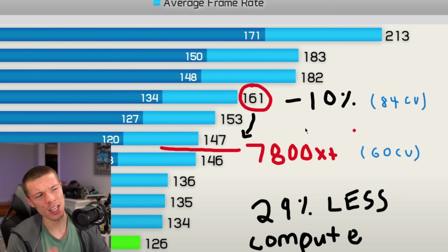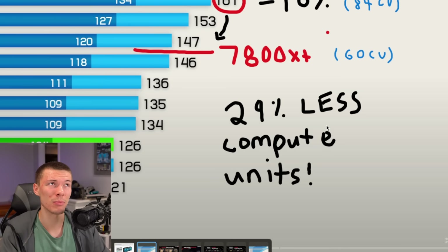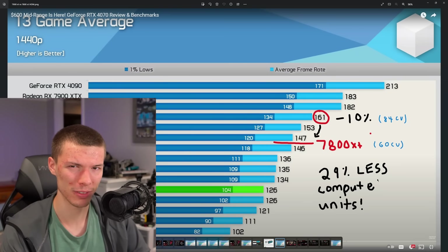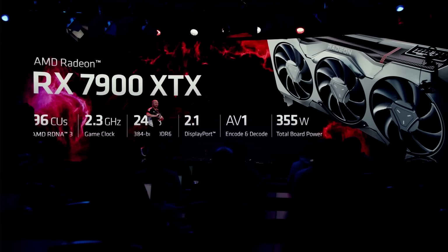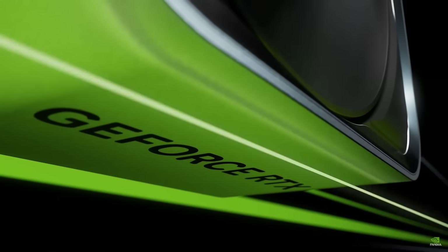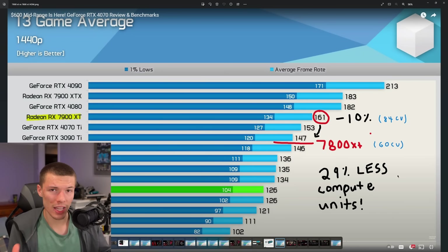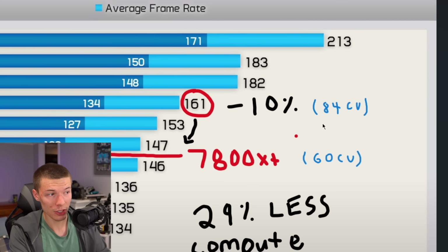I want to go deeper into the compute unit situation. The 7800 XT is 10% slower than the 7900 XT, but it has almost 30% fewer compute units — so how does that difference make up? AMD has taken a long time to launch these 7000 series cards, especially in the mid-range where Nvidia has been unchecked. There's probably an oversupply of 6000 series cards, but AMD may also have been improving RDNA 3 behind the scenes, which is why the compute units on the 7800 XT work much more efficiently than on the 7900 XT.